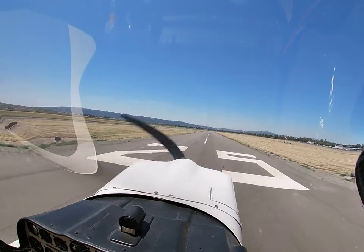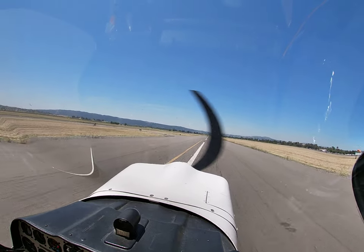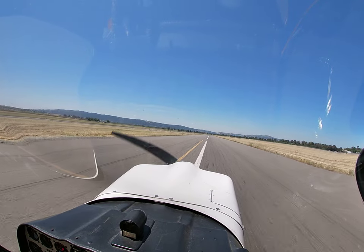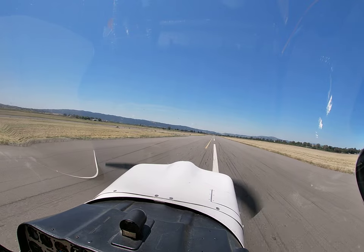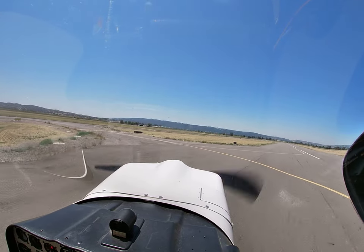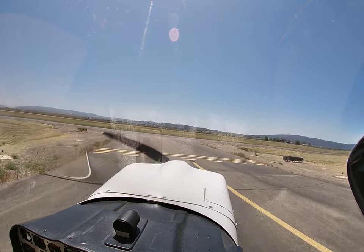Niner 4 Victor, number 2, follow Cessna base to final, runway 25L, go for the option. Niner 4 Victor, number 2, 25L, option. Okay, we're going to taxi back after that. Top rear 5, contact ground 121.6. 121.6, 5 Charlie Mike.